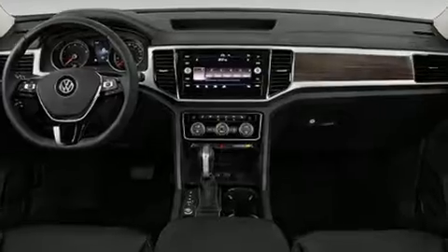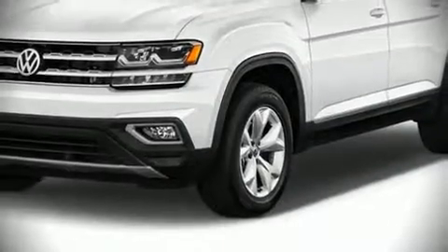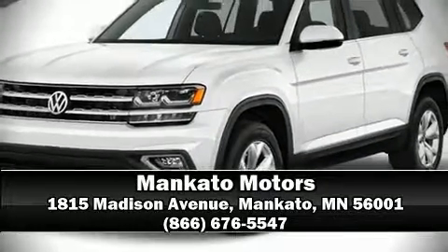We'd also be happy to help you arrange financing for your vehicle. Call now to schedule a test drive. Thank you.